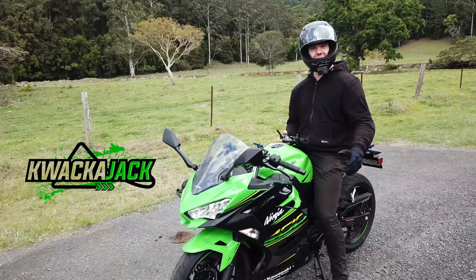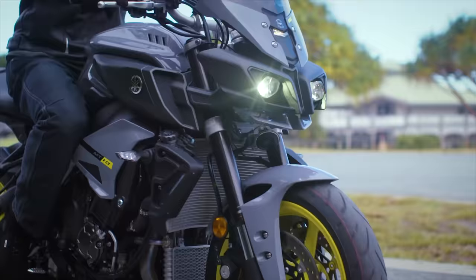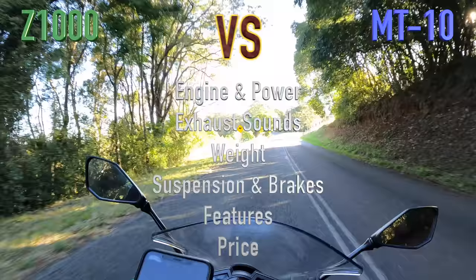I'm Quackerjack, and welcome to another episode in the Versus series, where we put two bikes together under the magnifying glass to compare the claimed engine and power stats, exhaust sounds, weight, suspension and brakes, features, and price.